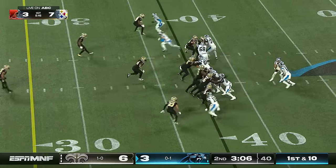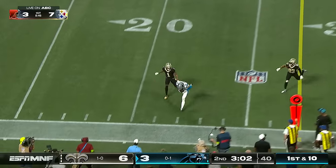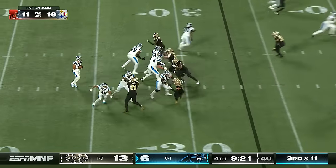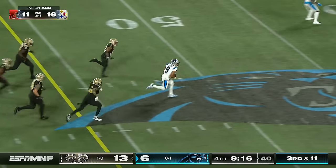I'd love to see a shot to DJ Chark here. Play fake on first down and it's a crossing route — Phelan's got the catch. The safeties are just going to sit back high. Snap, Young goes up to collect it with one hand and escapes.